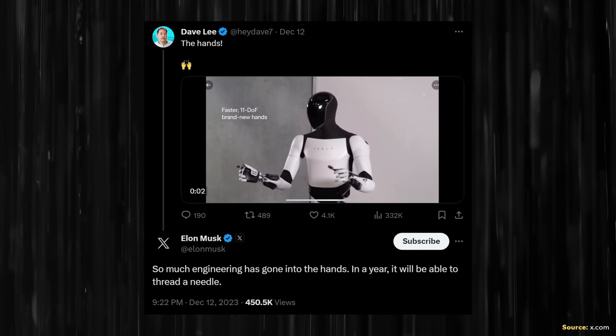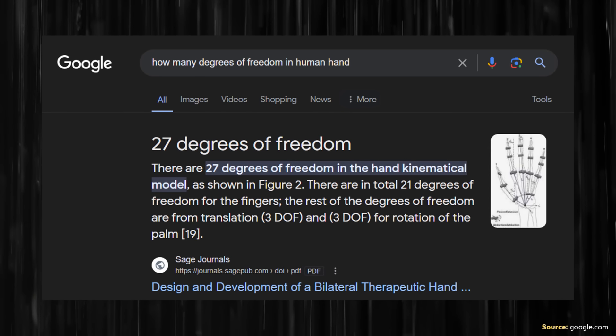With Tesla Optimus's hand moving to 22 degrees of freedom, I believe this might be what Elon Musk was referring to back in December of last year when he posted: 'So much engineering has gone into the hands. In a year it will be able to thread a needle.' The human hand has 27 degrees of freedom according to SAGE Journals, so with 22 degrees of freedom, Tesla is getting quite close to the human hand in that regard.